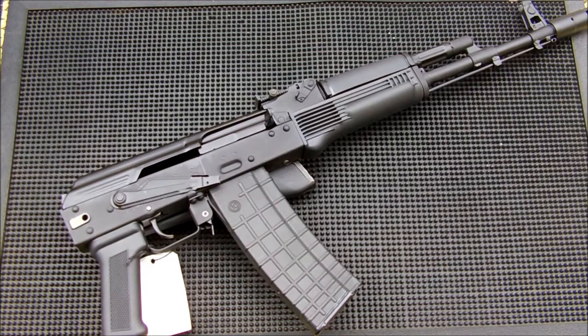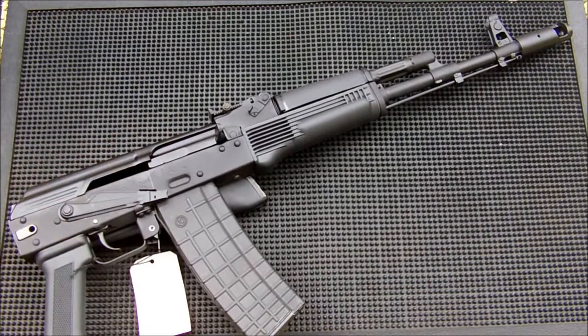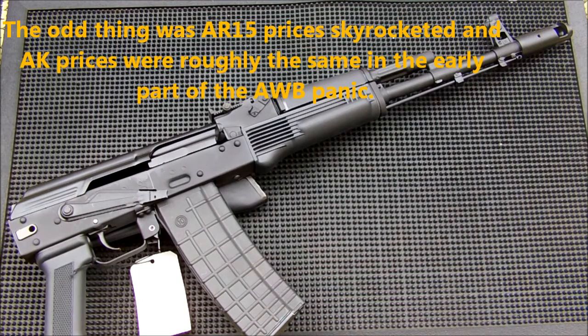This is going to be a two-part video. This is kind of one of my impulse buys because of just all the hype about the ban and not being able to have certain things. I wasn't really in the market for this particular gun, but I decided since they had it in stock at a normal price, I went ahead and grabbed it.